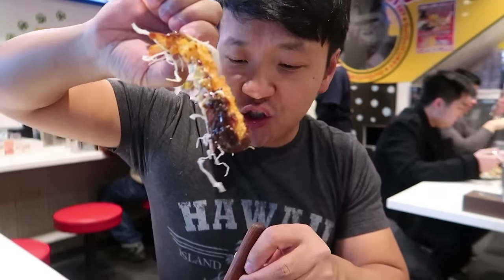Let's take a bite of this shrimp tempura — so nice and crispy on the outside. The inside just melts.